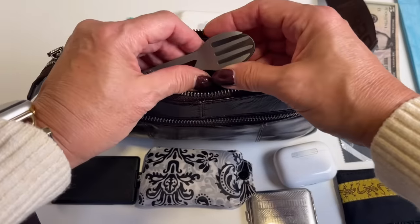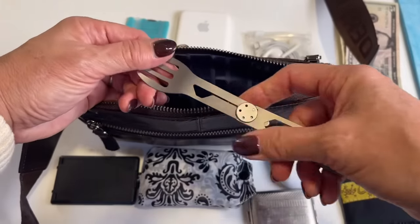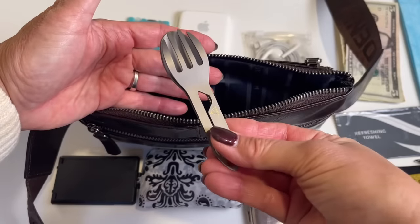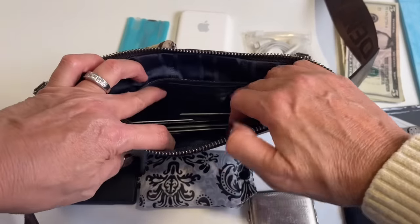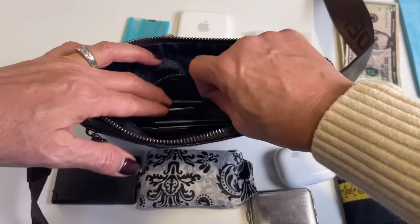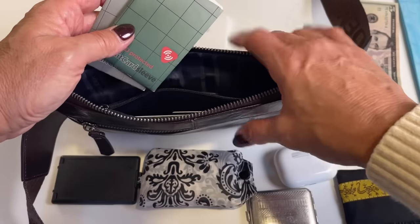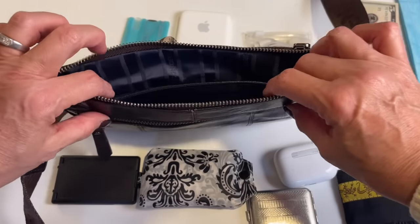I also have a little travel spoon and fork set. Sometimes you get a meal at the airport and they forget to give you utensils, which drives me crazy, so I carry this collapsible titanium spoon and fork. Inside the main pouch there's another pocket where I keep extra credit cards, AAA cards for road trips in the US, and anything I don't need all the time — all stored in RFID sleeves for protection.